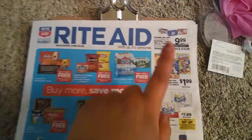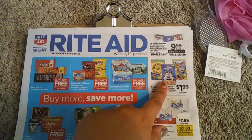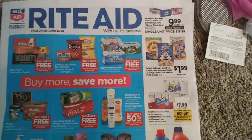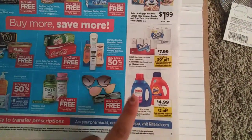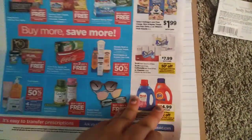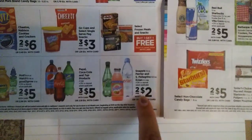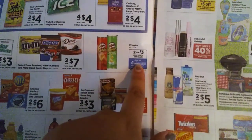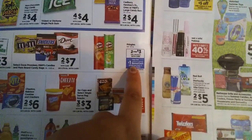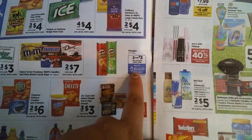There's cereal for $1.99 — you can check the Kellogg's website for a coupon like $1 off two or $1 off three. Purcell is $4.99 with a $2 digital, so you can get it for $2.99. We have two for $2 on Snapple and some other drinks. And Pringles are two for $3 — when you buy four, you get $1 back, making it four for $5.